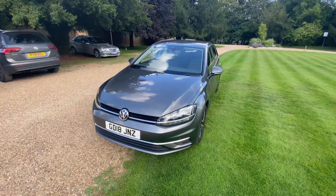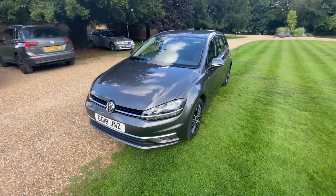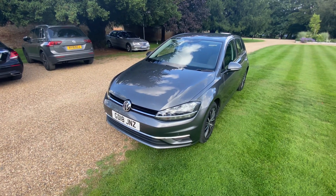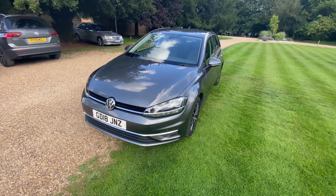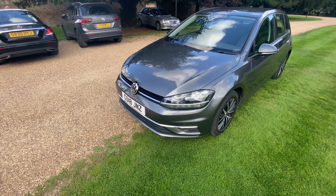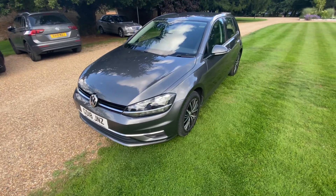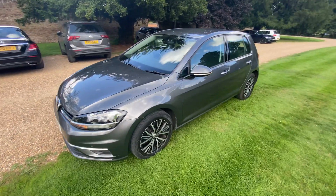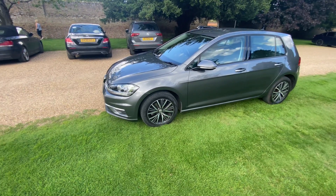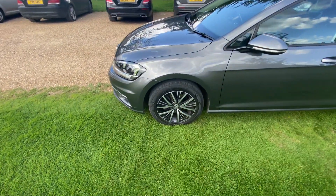Hey guys, today I'll be looking at a Volkswagen Golf. This is a 1.6 TDI SE trim with the DSG dual-clutch gearbox as well, which is nice. It's an 18 plate, 2018 model year, finished in Indium Grey Metallic — pretty much the standard grey for Volkswagens — with these nice 16-inch wheels.